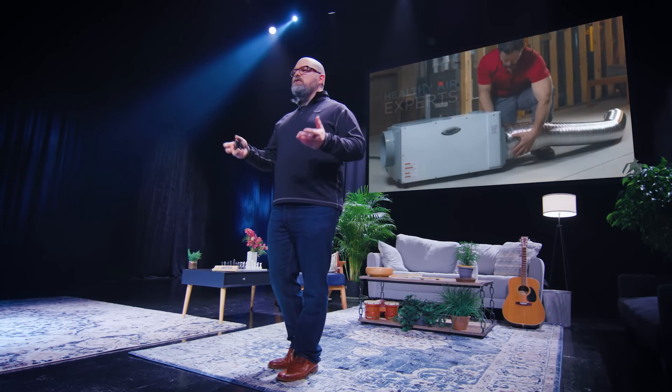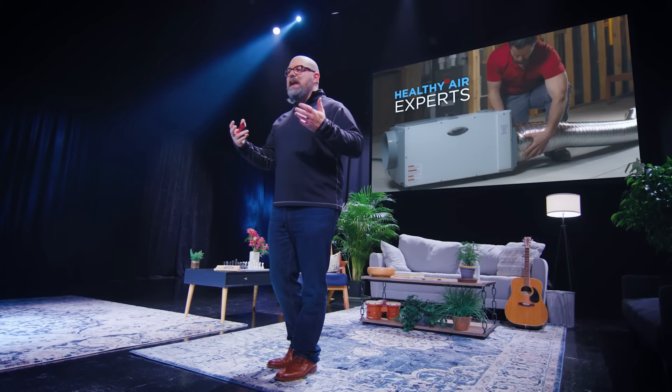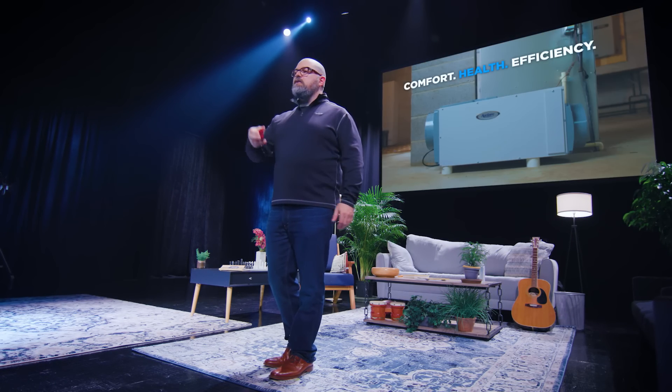HVAC professionals provide the best solution for controlling moisture within the home and can promote their business as a provider of healthy air. Managing relative humidity provides benefits in reducing symptoms of asthma, allergies, and other breathing issues. Comfort and energy efficiency are also positively impacted with intelligent control of fresh air and humidity. Your customer deserves healthy air, provided with Aprilaire.